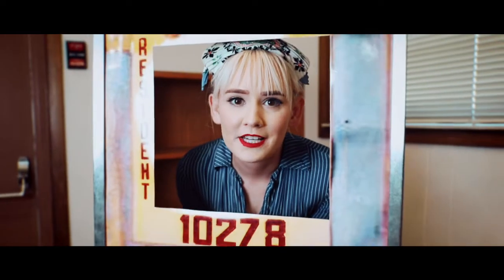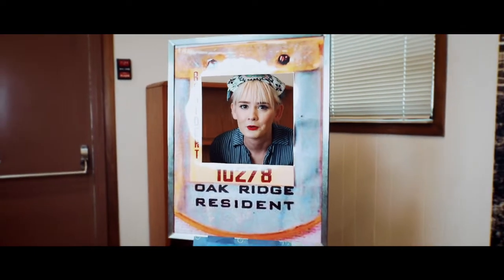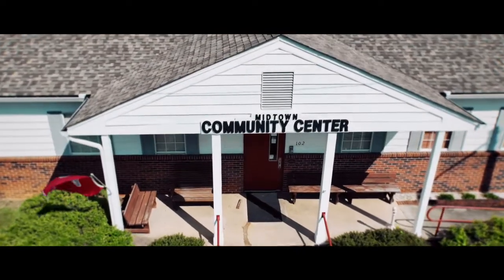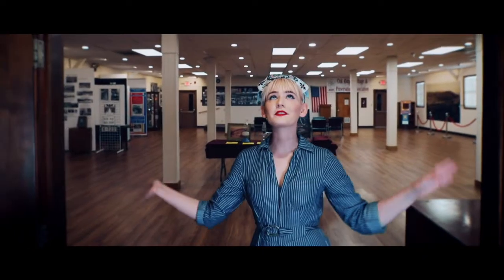Do you hear that? The walls are talking. And if the walls are talking, that means we can only be in one place: the Oak Ridge History Museum, where the stories of the amazing people of Oak Ridge come to life. The Oak Ridge History Museum is located in a Manhattan Project-era building right on Oak Ridge Turnpike. This building was originally known as the Midtown Community Center. After the Manhattan Project was over, it was known as the Wildcat Den, a local teen hangout.